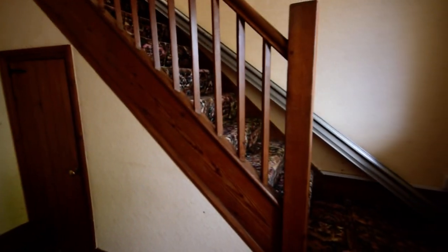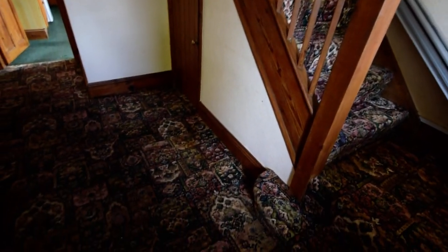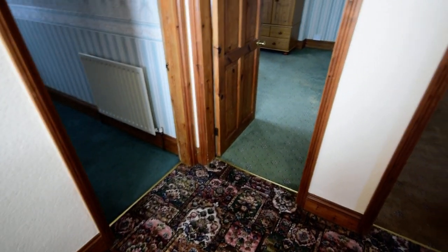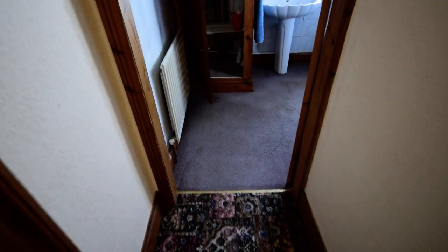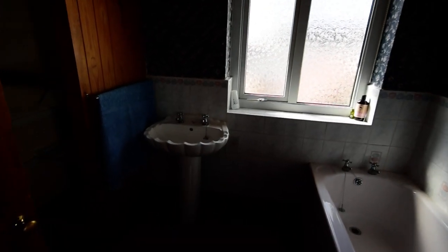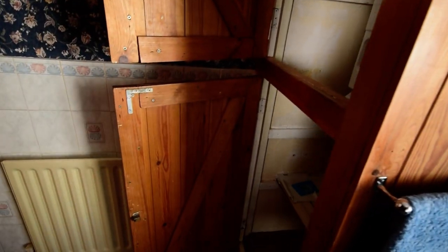We come in to a nice spacious hallway. I'm going to show you upstairs first. We've got the landing, and to the rear of the property we have the bathroom. As you can see it's quite a spacious bathroom, and we have the cupboard housing the Worcester boiler.